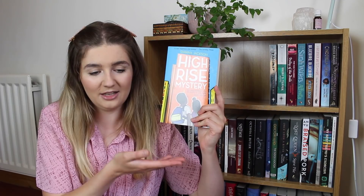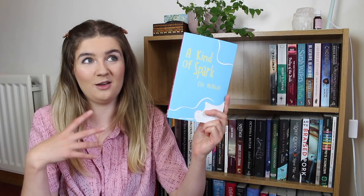We then have some middle grade: High Rise Mystery by Shorna Jackson — very clear from the title, it's a middle grade mystery and I really like the sound of it. And A Kind of Spark by Elle McNicoll, which is about a young autistic girl doing a school research project into the witch trials in her area. Then The Falkner by Elizabeth May, a fantasy novel set in historical Edinburgh — which sounds brilliant, I love that.